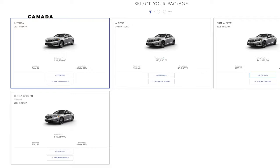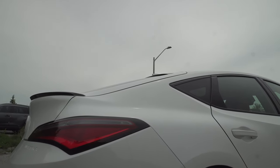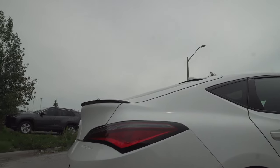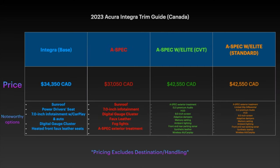Pricing wise, the Integra starts at just over $30,000 USD — $30,800 to be exact — or $34,350 Canadian. The A-Spec will cost you $32,800 USD or $37,050 Canadian. And finally, the A-Spec equipped with the Technology or Elite package will set you back $35,800 USD or $42,550 in the Canadian market.